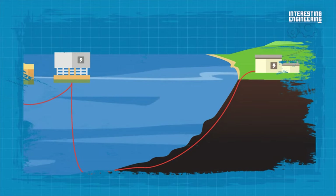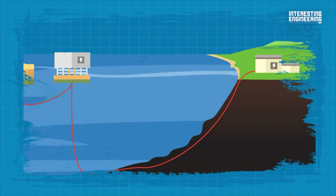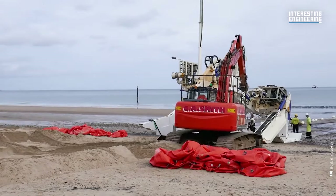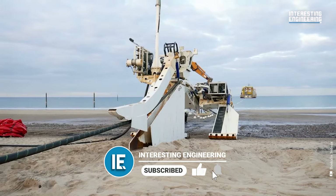However, these cables have a special requirement: they need to be buried under the soil to ensure their safety. Depending on the soil type, a trencher may be used to dig out a trench where the cable is placed, with the help of a plow pulled ashore by a winch.